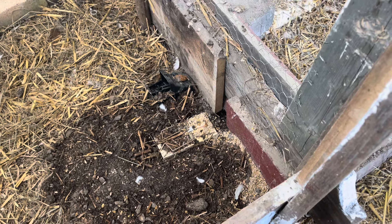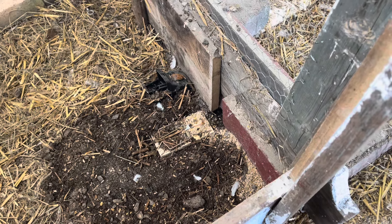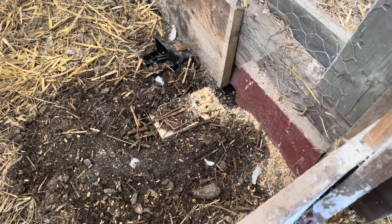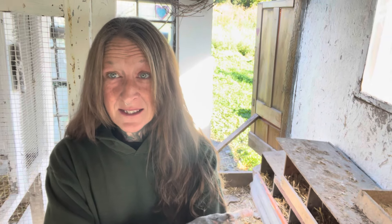Two nights — no rat. It does look like there's been activity but the trap has not been tripped. We moved it directly in front of the hole last night, still nothing this morning. I'm going to keep it there. It makes me think there must be another hole in here somewhere, so tonight I will probably put a trap back behind that board just in case that's his entry point.